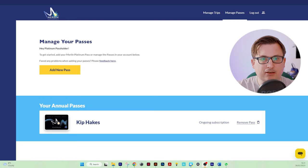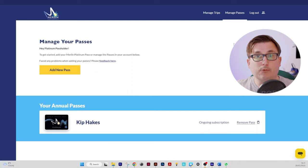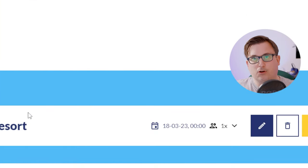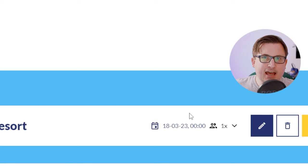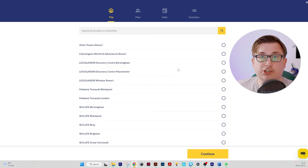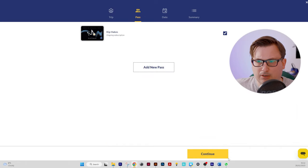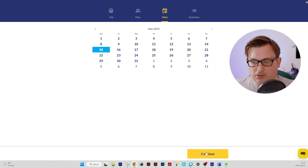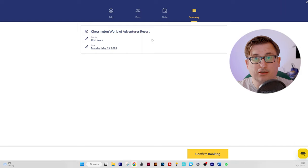What I do have here is the Merlin Platinum Pass Holder portal where you add your pass and can book your trips. Here we have my pass, and if Vicky decides to get a platinum pass we can add it here and jointly book trips together. Let's manage my trips — oh look, opening day! So if we want to book a new trip, we can see which attraction we want to go to. Let's say Chessington — I select me, pick a date like May 15th, hit continue, and there you go. You can make a booking for your trip to whichever Merlin attraction on whatever day you want.